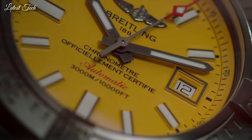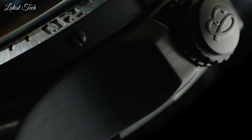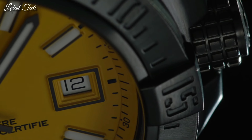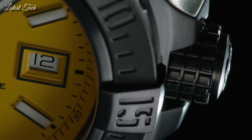Case size 45mm. Buckle clasp. Water-resistant at 3,000m. Functions: date, hour, minute, second. Luxury watch style. Swiss made.